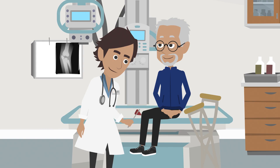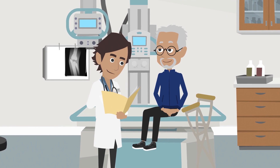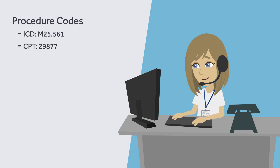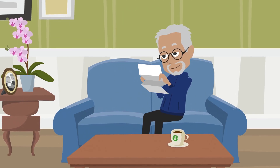As you know, an estimate helps you make informed decisions about your health care. Getting an estimate helped Miguel plan his recent knee surgery. To create an estimate for him, we selected the appropriate procedure codes and carefully checked his insurance coverage, then provided Miguel with an estimate for services.